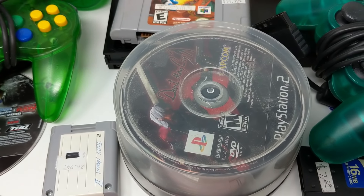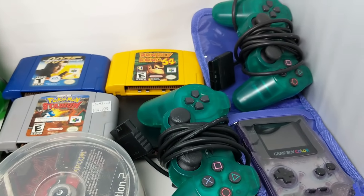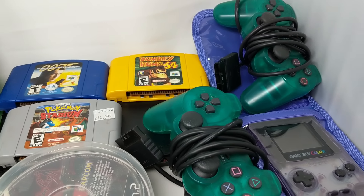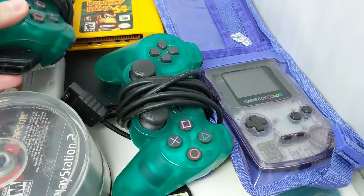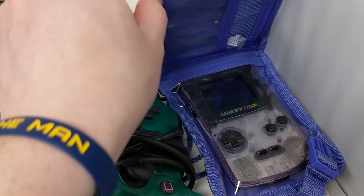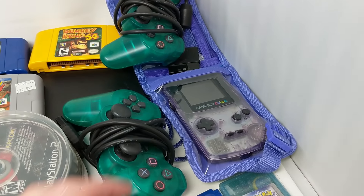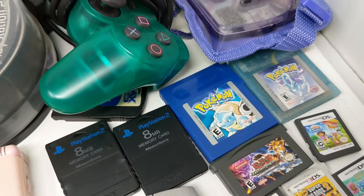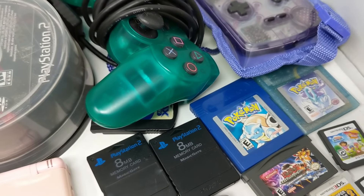There are some decent ones in there, but I've spread out the better ones to the left. There are two nice teal-green PS2 controllers, and a Game Boy Color with the beautiful Pikachu case — so clean, so beautiful. I might already have that in the collection; if not, it's going in. We've got the Atomic Purple, and inside: Pokemon Blue and Pokemon Crystal — absolutely amazing. Those are the games you want.